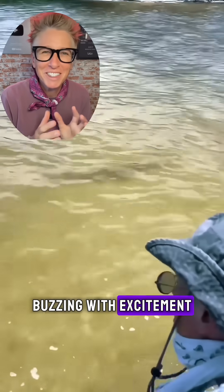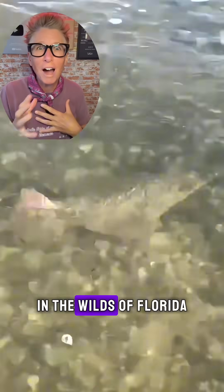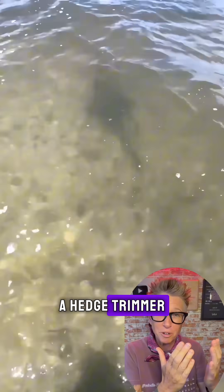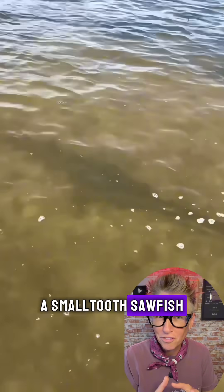My scientific self is buzzing with excitement, so much that I had to share a recent encounter I had with a special species in the wilds of Florida. This species has a snout that looks like a hedge trimmer. If you guessed it, I encountered a small-tooth sawfish.